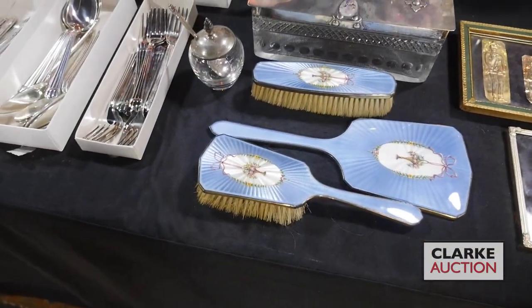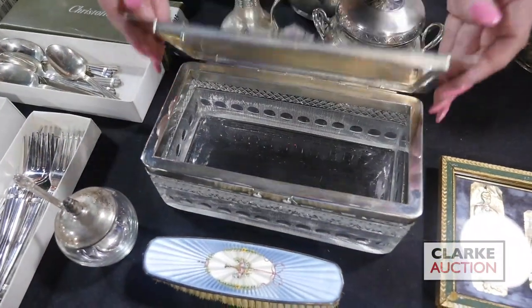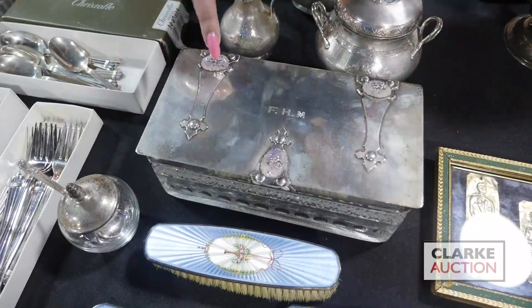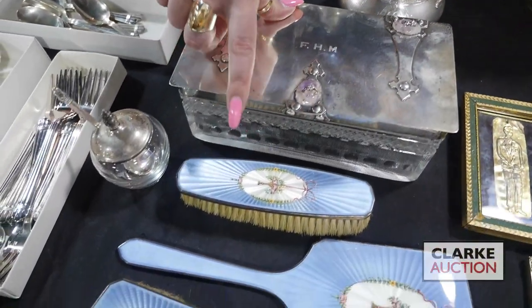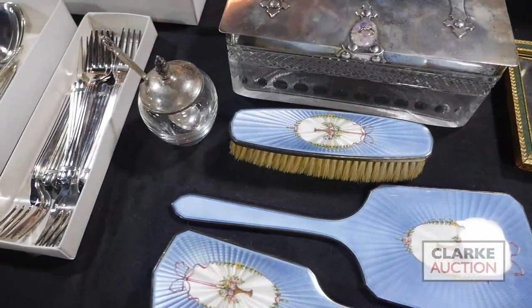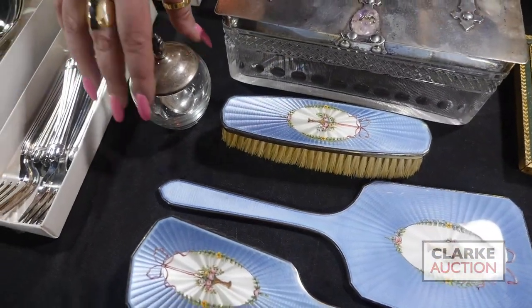We have this interesting grouping: a vanity box or casket box in cut glass with a silver lid and amethyst pendants, a guilloché enamel vanity set, and this small Royal Danish international sterling — probably a mustard pot.